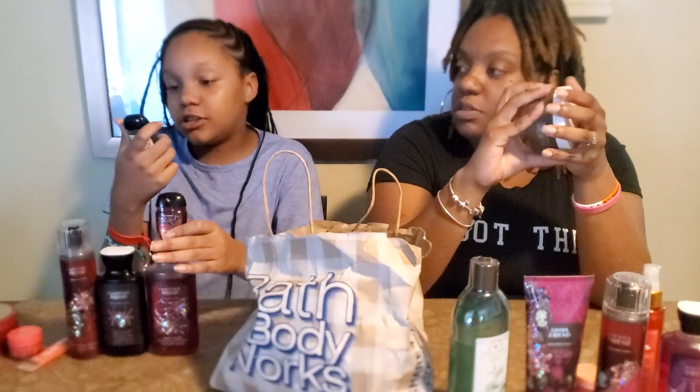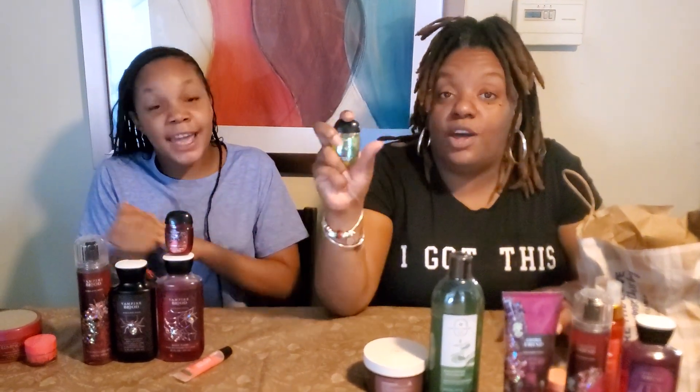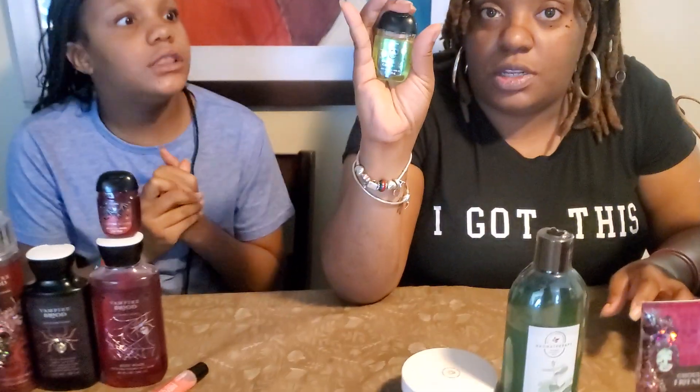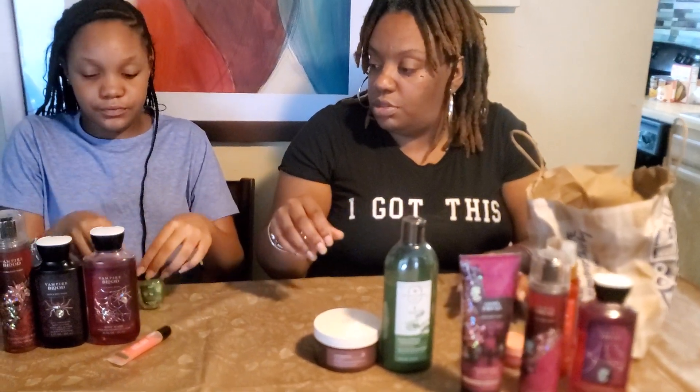Now we have another hand sanitizer — candy apple — it's Halloween candy themed. They got all this Halloween stuff at Bath and Body Works. My other one is already getting worn down because I use it at school all morning and at lunch. This smells good, but I thought Leah wouldn't like it. I love it — the candy apple! But I got you the Vampire Blood. That's all your stuff, except for these two.